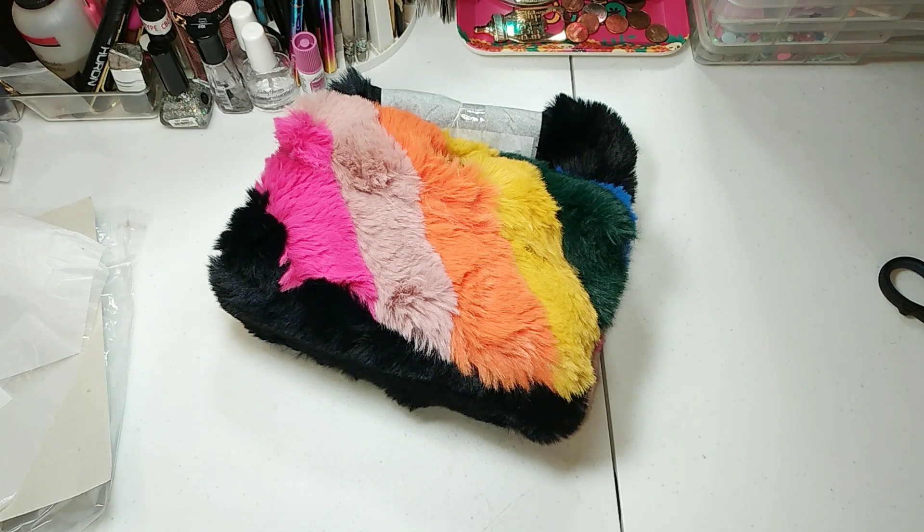This is the Kurt Geiger Mini Rainbow Fox Fur bag — yeah, fox fur!